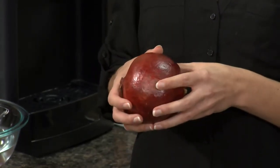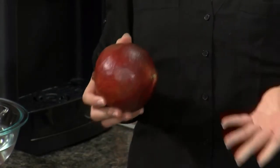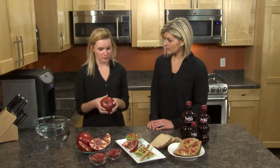The other thing you want to do is evaluate the skin and make sure there aren't any large blemishes on it, kind of like if you're looking for a potato. You also want to feel around the pomegranate to make sure that it has a uniform hardness so there aren't any soft spots.